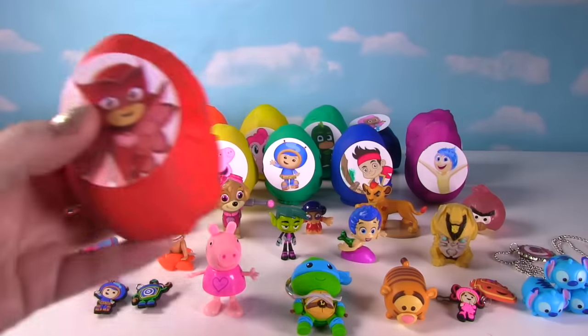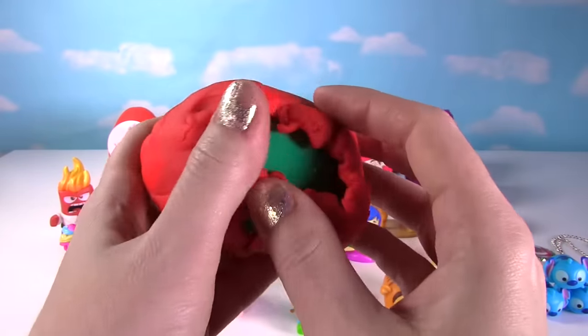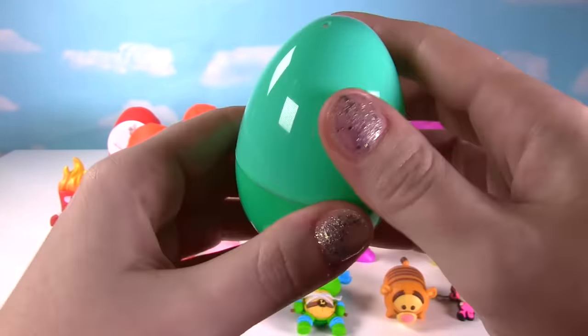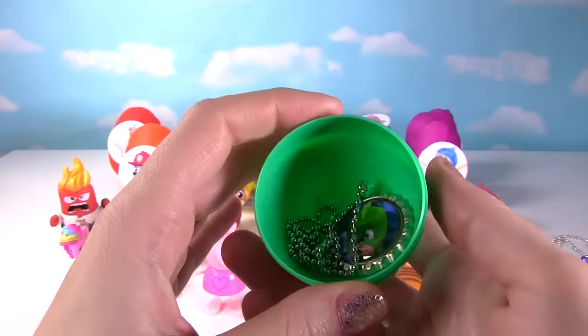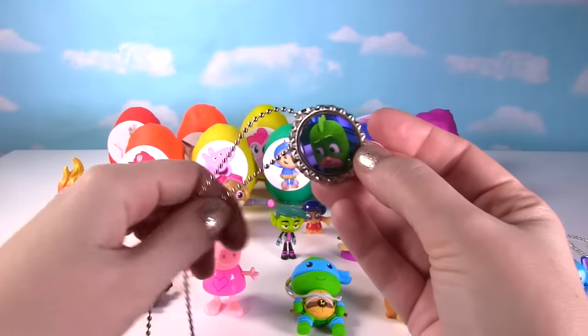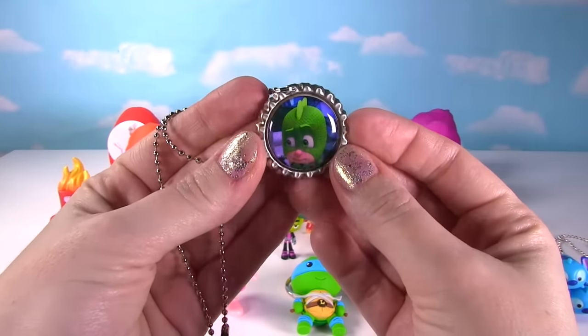We have Owlette from PJ Masks. Hmm, what could that be inside? Let's find out. Whoa, it's another one of these super cool necklaces! And this time it's Gekko on it, looking awesome!